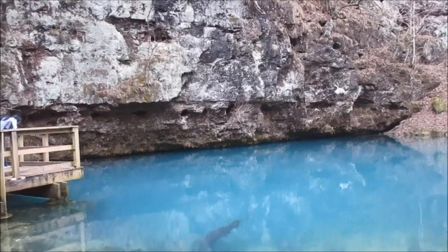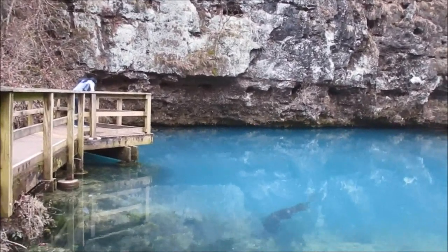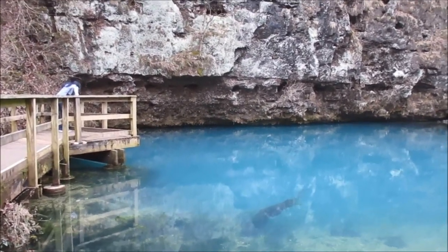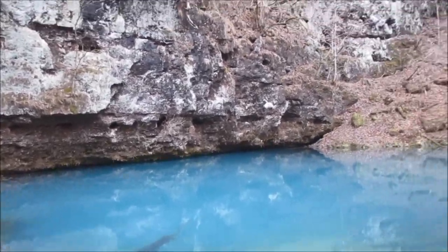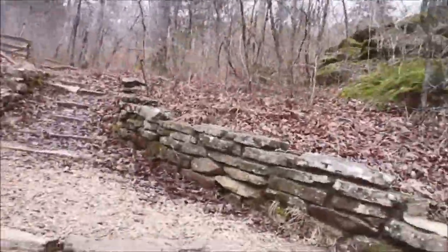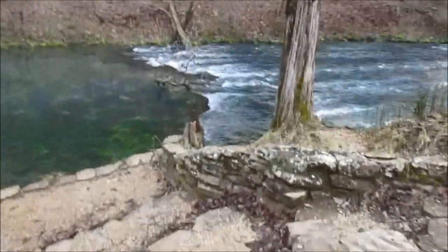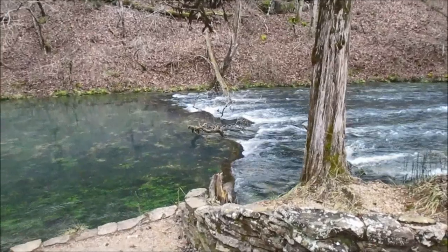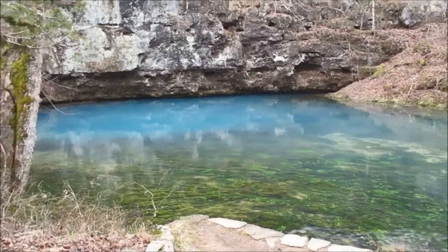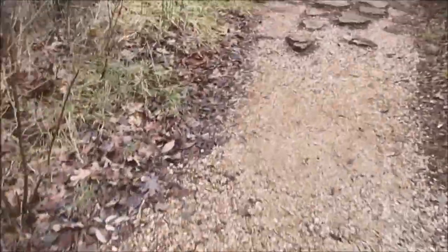I see more fish right out in front of me. They're not in the real deep water — they're just where it's six or seven feet. Well, let's go, I guess. Pretty neat, guys. It was neat to see some smallmouth just hiding in the spring.